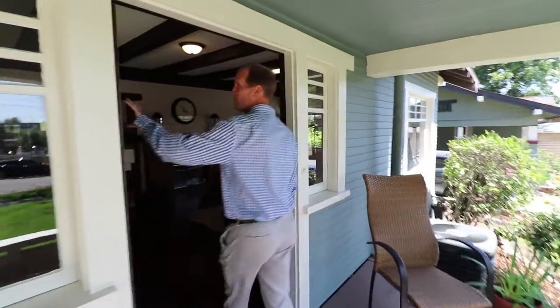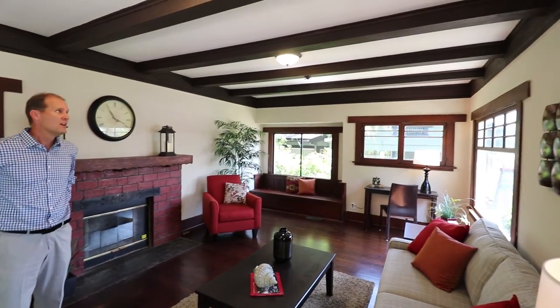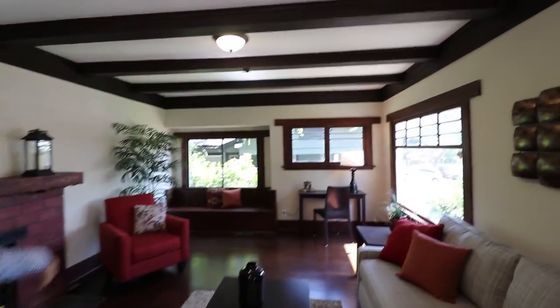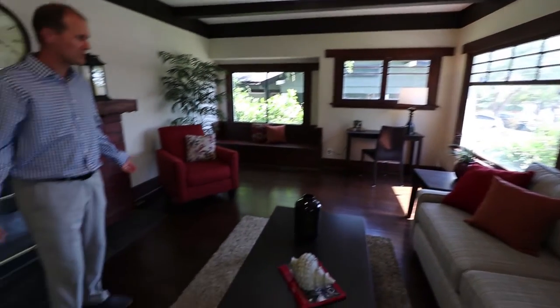We're going to go through this beautiful front door. You've got the multi-paned window glass as you're coming through, which is fairly typical of the craftsman style. As we walk in, you come into this beautiful living room. There are so many things that you can be struck by here. You've got the beautiful box-beam ceilings up above, the beautiful multi-paned windows throughout, and the casing around the windows. Beautiful hardwood floors here in this living room.